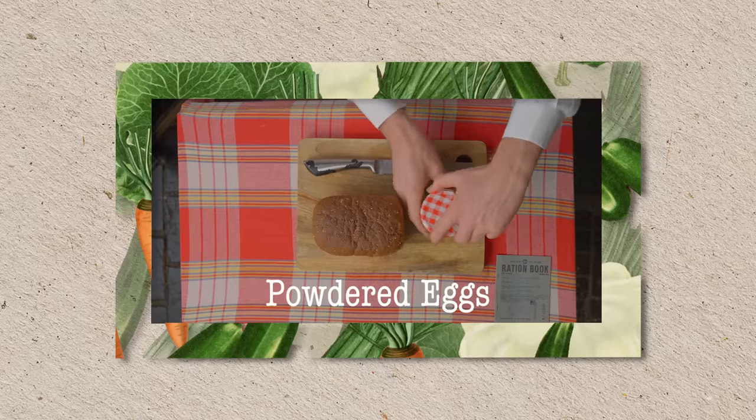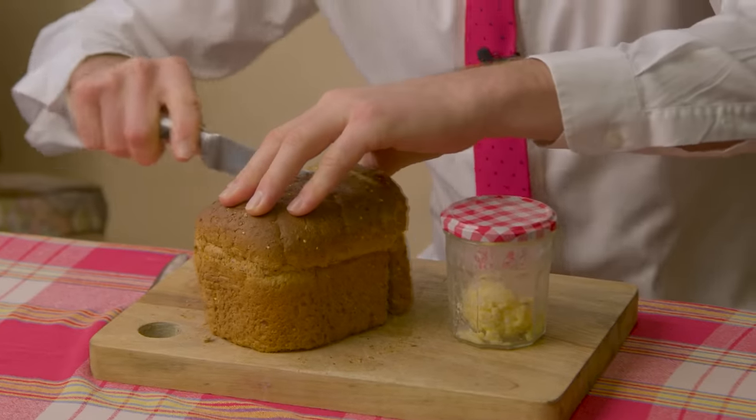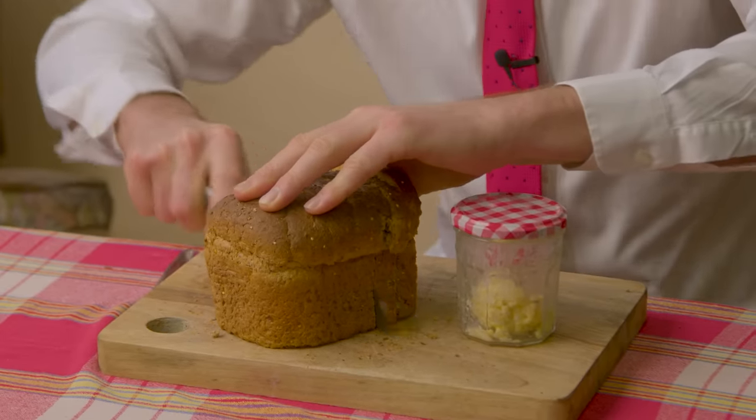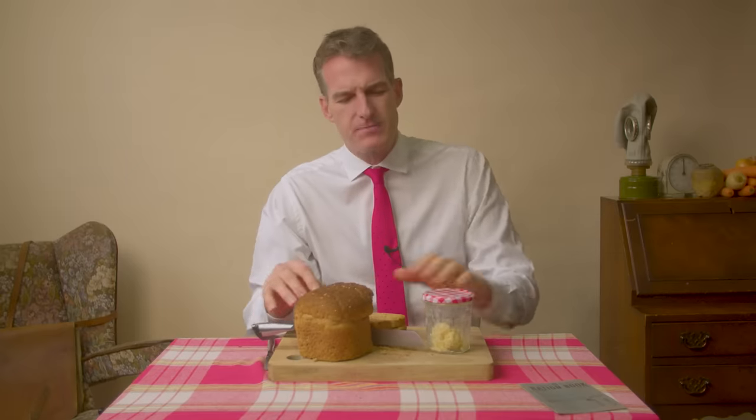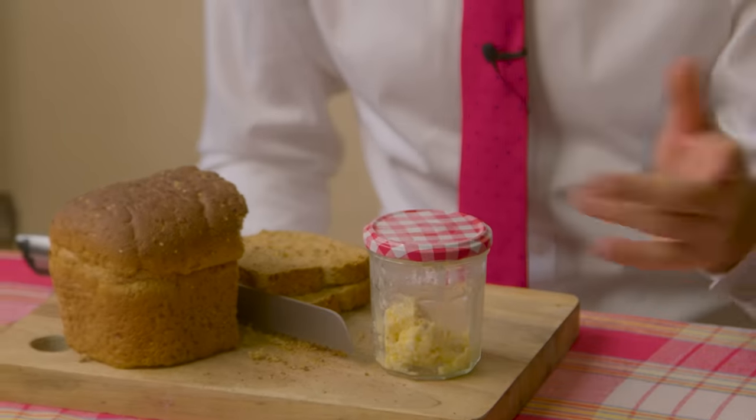Bread and powdered eggs — what a treat. There was actually a ban on white bread during the Second World War. Something called the National Loaf was brought in. Bakers got together and worked out how to use wholemeal flour to produce a standardised loaf — so here's a nice brown loaf. Eggs were rationed, so by July 1942, powdered eggs became available.